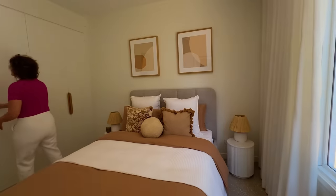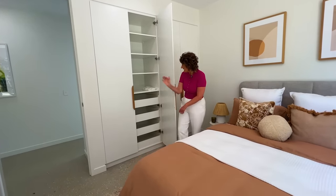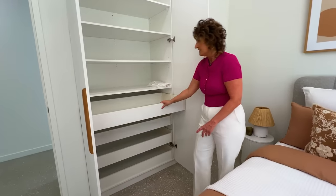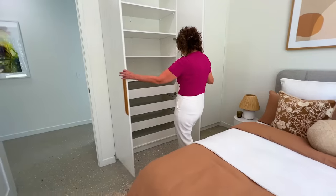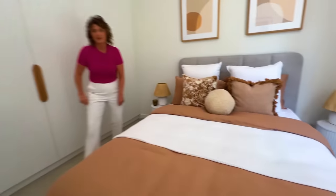Each of the rooms has beautiful built-in wardrobes — you will never lack the space. The pull-out drawers — if you're like me and want to keep all your shoes nicely together, you've got some great spaces. And again, bed's made, ready to go.